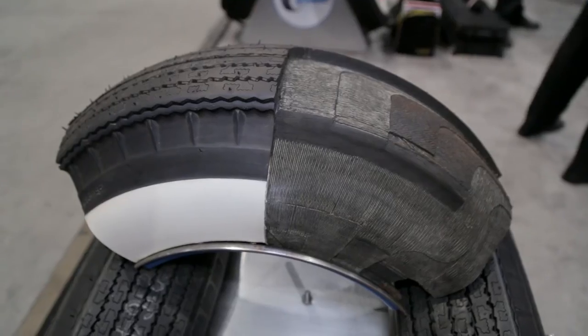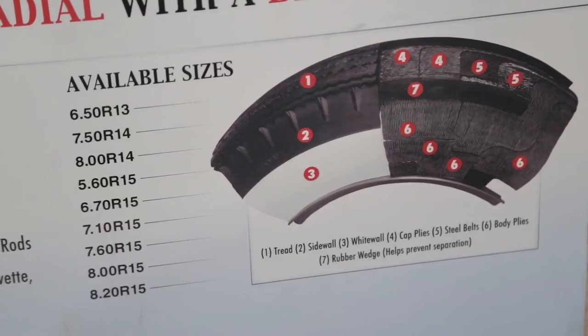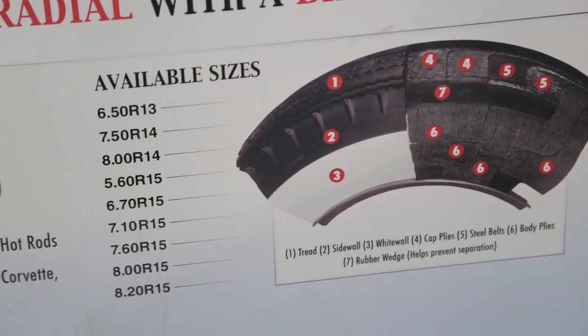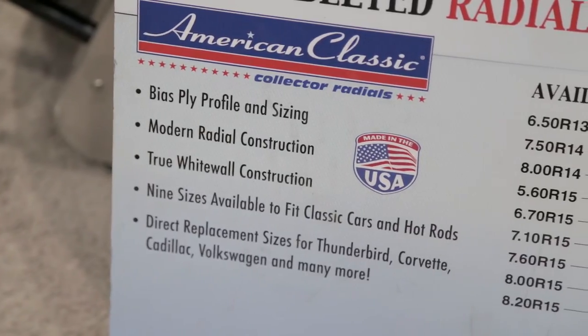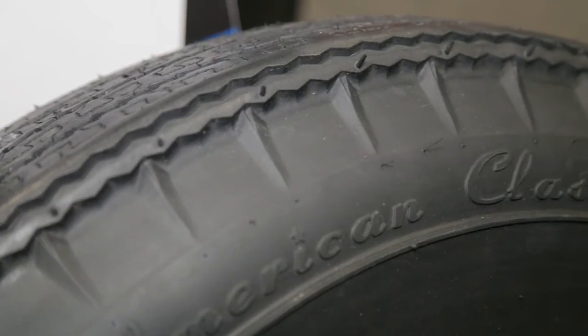I had bias ply tires on my own car. I think the look is great and I love the authenticity and the originality. But it's sure nice to drive on modern radial construction. With that said, the bias ply line continues full strength. Yes, it does. We'll have the entire nine part numbers in both the Whitewall and the Blackwall versions. Well, there it is — all new for 2015, Blackwall bias ply lookalikes that are actually radials for your car.